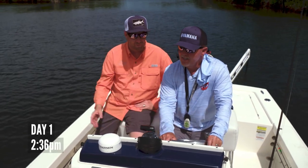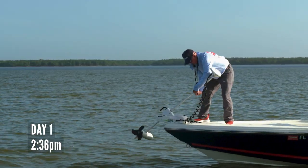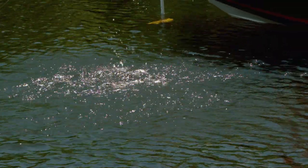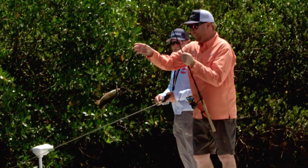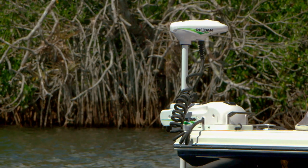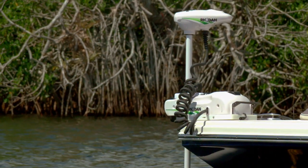From when we started trolling motoring through all these spots, it's been three solid hours of going into the wind and into the current — which obviously requires a lot more trolling motor juice in order to move along the way you want to.